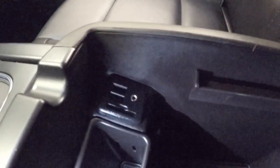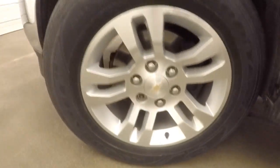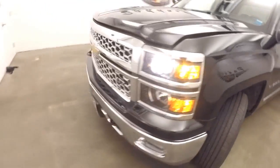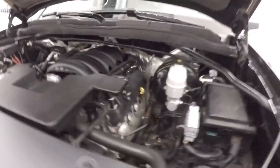SD port, more USB, auxiliary input — tons of features. Under the hood it has a nice chrome grille and a 5.3 liter V8.